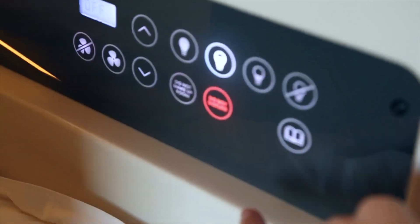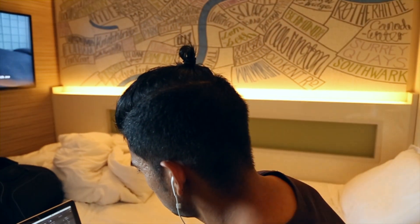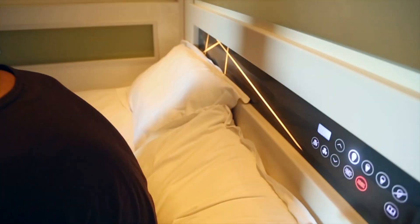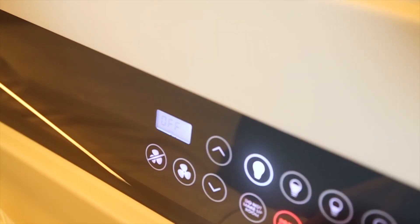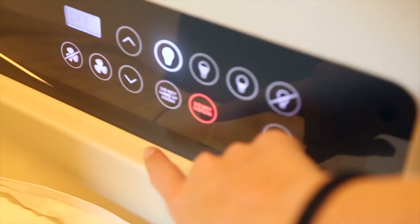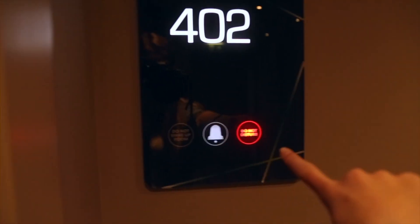The best bit about this room is this panel — it's so cool. You can control all the lights from this one location: turn lights up or down. You can basically control everything from here, including all the heat in the room. You can also control your reading light, do-not-disturb, and do-not-make-up-room, which shows outside the room.